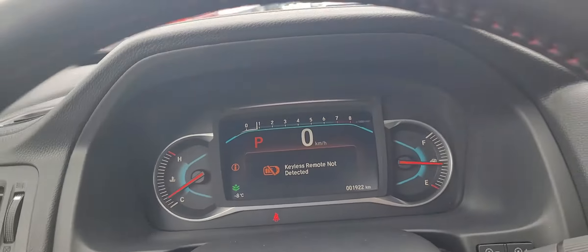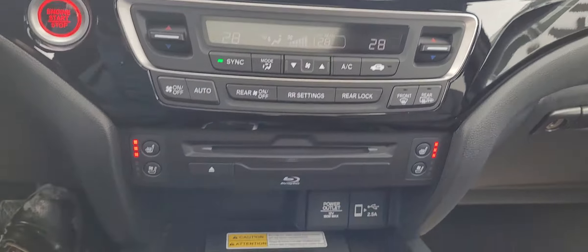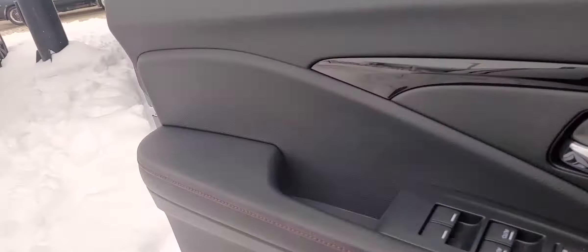I'm gonna hop in here — only 1,900 kilometers, so there's still full factory warranty on there. You've got the touchscreen navigation, dual climate control, heated mirrors, DVD player, wireless charge pad down there, and your terrain selector so if you are driving on rougher terrain you can adjust that as well.